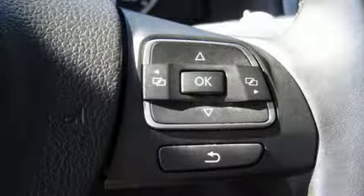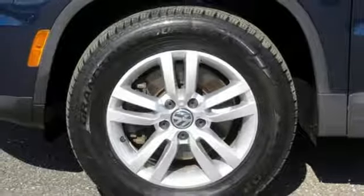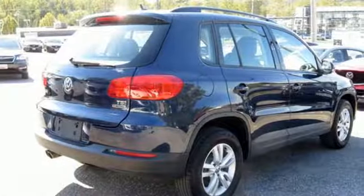External memory control, aluminum wheels, wireless phone connectivity, and power heated mirrors.